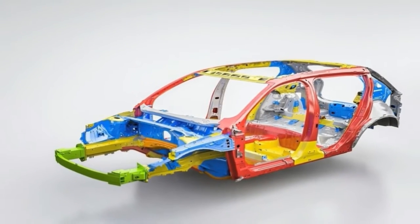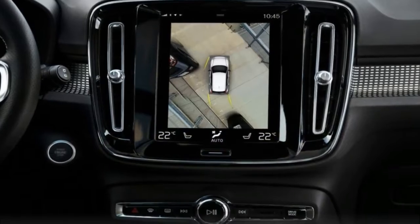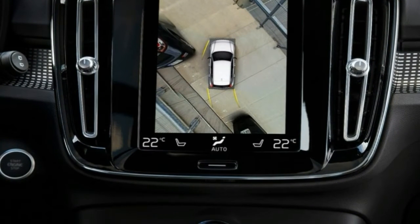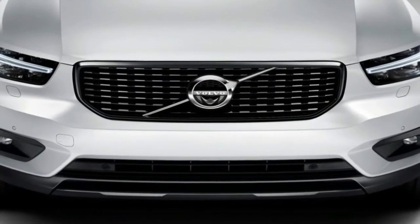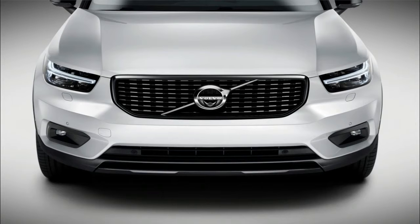Ever been the new kid at school? A mid-semester interloper who one day showed up at the front of the class, shoes polished, uniform pressed and pencils sharpened, months after the other kids had already settled in? The Volvo XC40 is that kid, and it's the high achieving type that the other students are bound to hate.